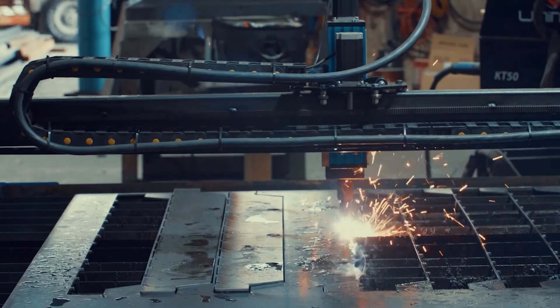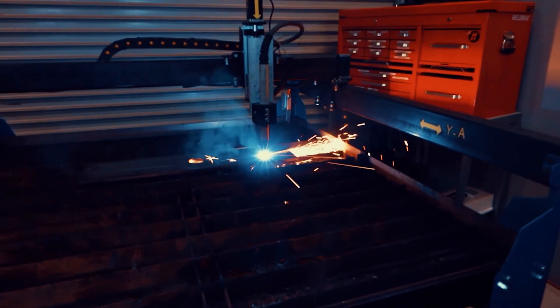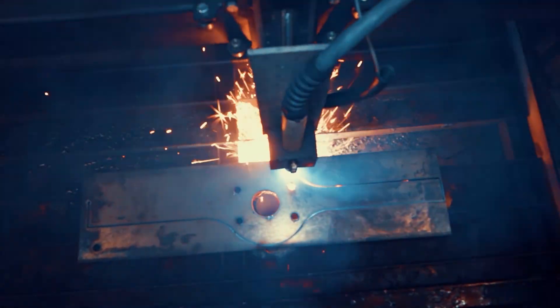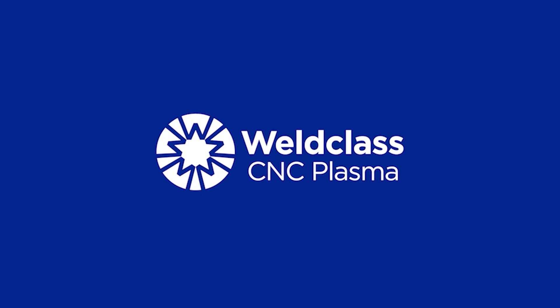World-Class CNC plasma — empowering every welder and metal fabricator to bring their projects to life and enhance their productivity by providing high quality and affordable CNC equipment that consistently delivers the satisfaction of a job well done.